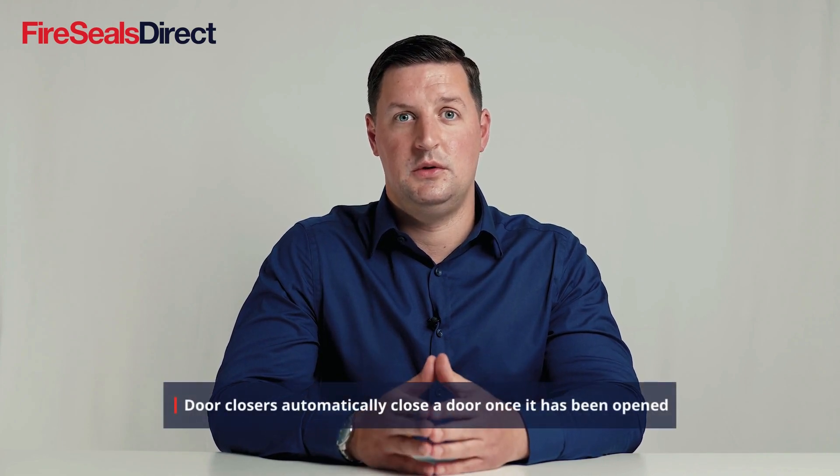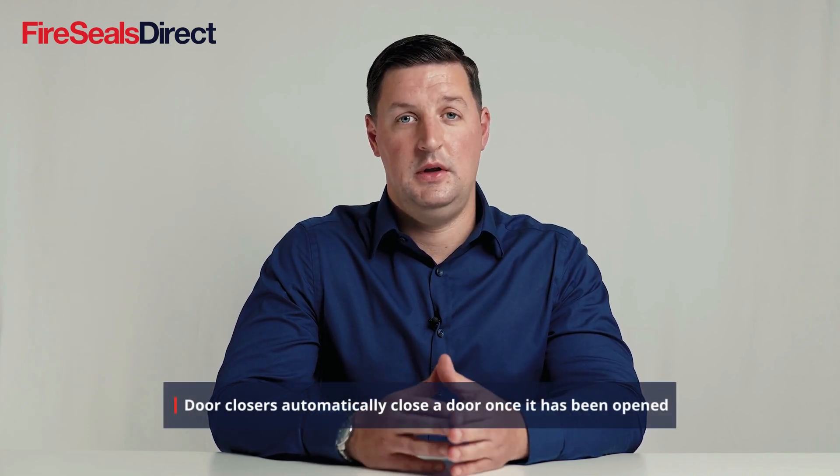In this video we will talk about what is a door closer and where should it be used. Door closers are a device which are used to close the door from any angle to its shut position.